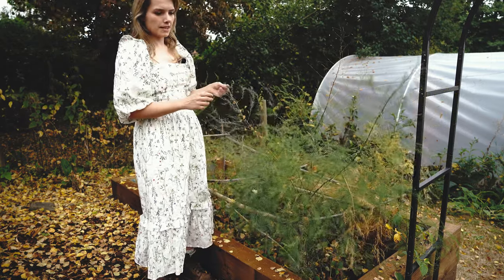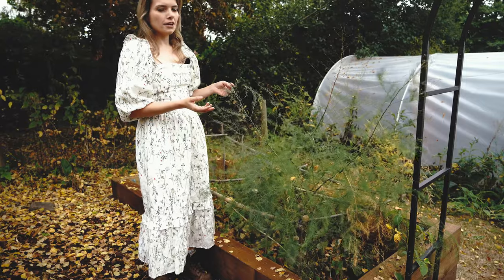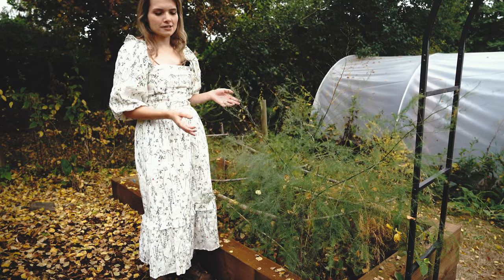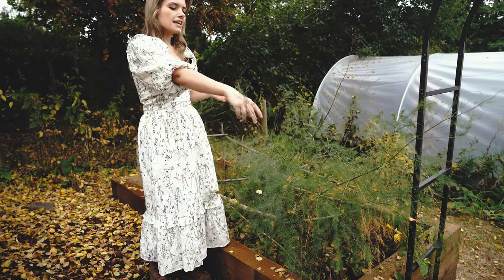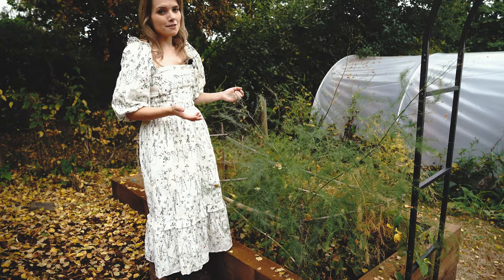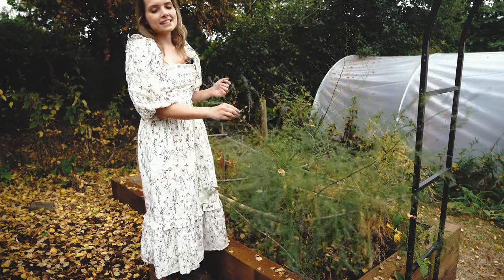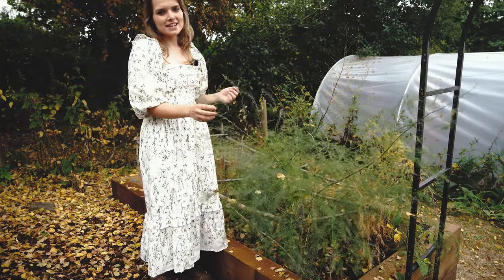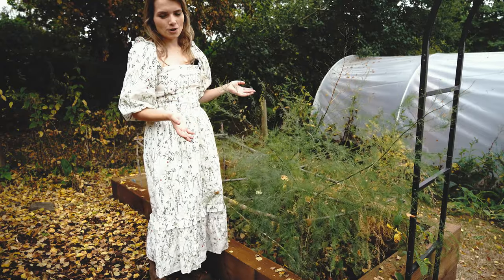This was actually our first year harvesting from these, and it tastes so different growing your own food — no different with asparagus, it tastes amazing when you harvest it yourself from the garden. The amazing thing about these plants is that they will last in the garden for 25 to 30 years, so we're going to be harvesting from these for years to come. Even though it was a bit of effort to get them going, it's well worth it in my opinion.